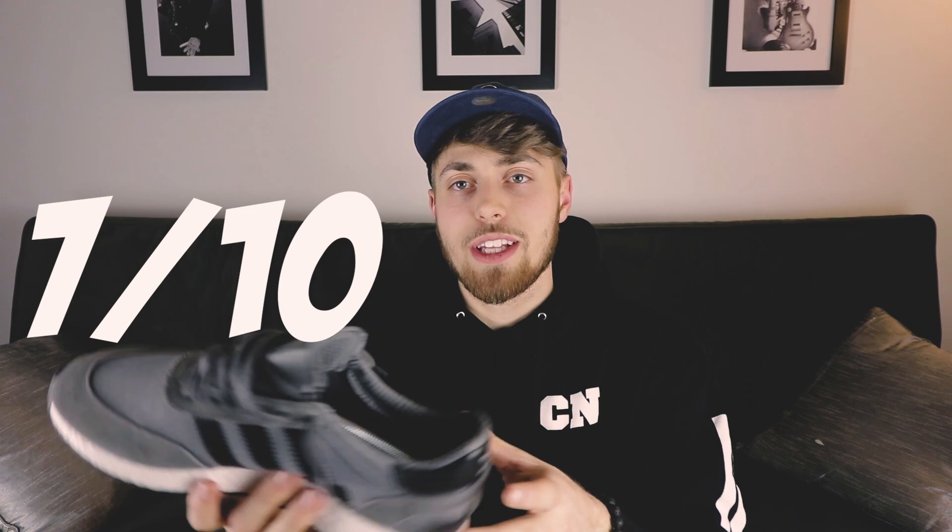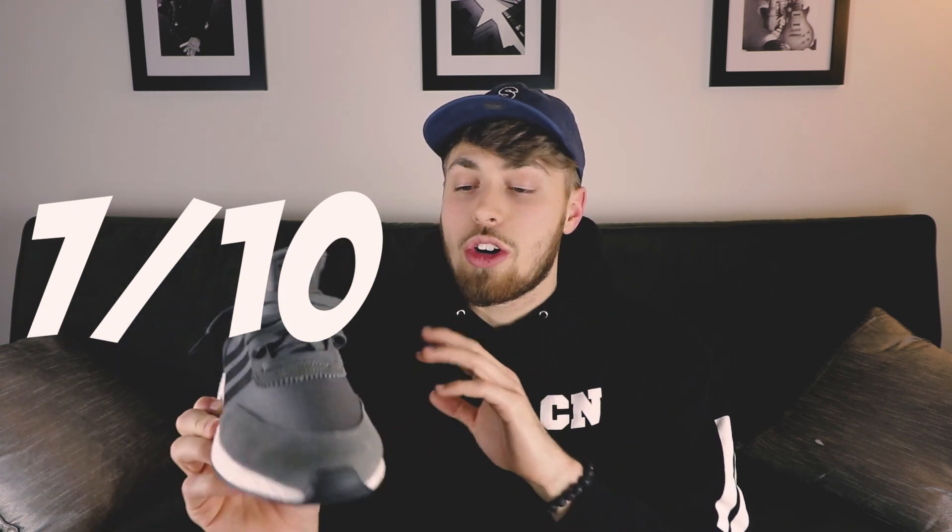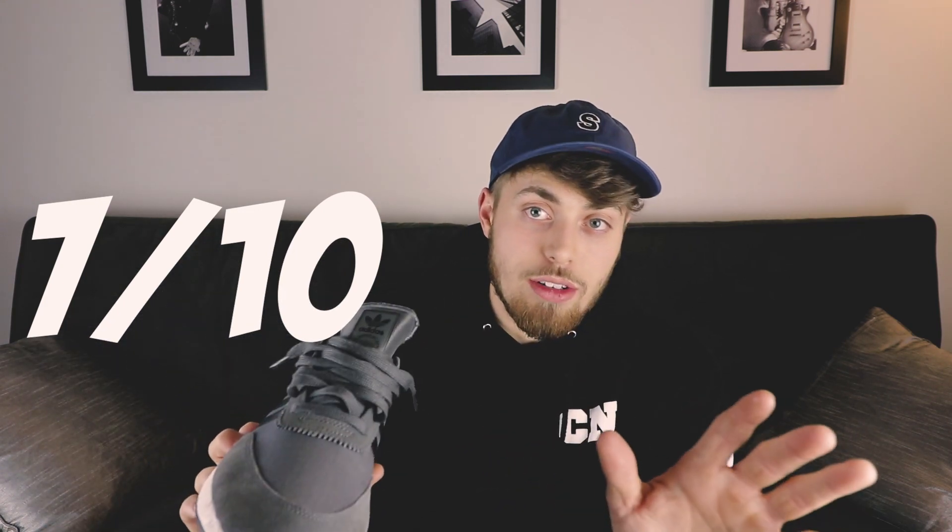Wearability-wise, these can be worn with pretty much anything since they're gray. They look great with black jeans, blue, khaki, or red track pants and joggers. To compare price versus quality on the Adidas Aniki Runner, I would rate these a 7 out of 10. At $145 resale, it's kind of steep, but the quality of this sneaker is just absolutely unreal.